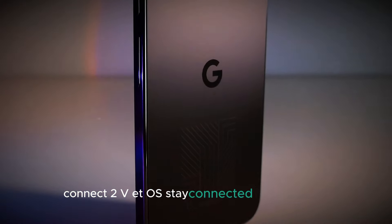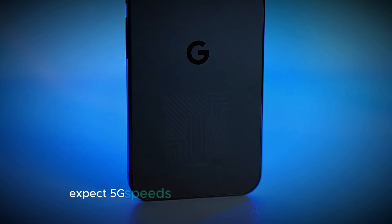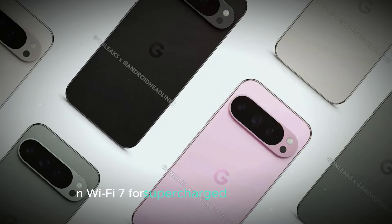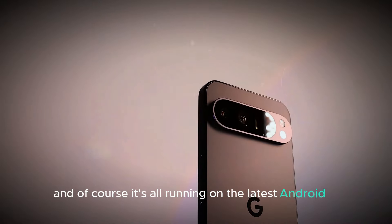Stay connected and future-proof with the Pixel 9 series. Expect 5G speeds for lightning-fast downloads, Bluetooth 5.3 for seamless connections, and Wi-Fi 7 for supercharged wireless internet. And of course, it's all running on the latest Android 15.